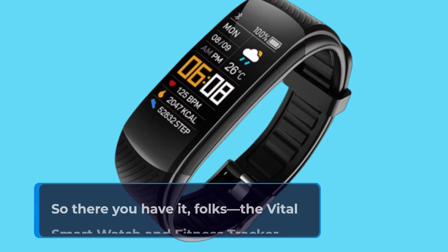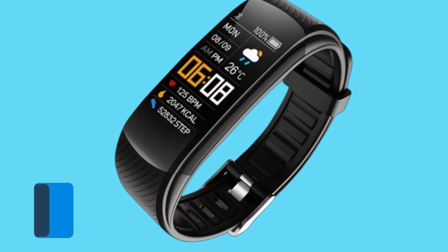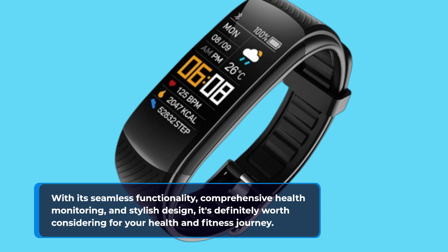So there you have it, folks — the Vital Smartwatch and Fitness Tracker. With its seamless functionality, comprehensive health monitoring, and stylish design, it's definitely worth considering for your health and fitness journey.